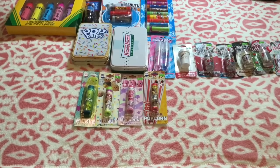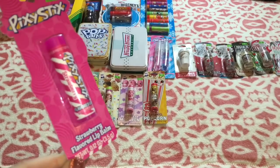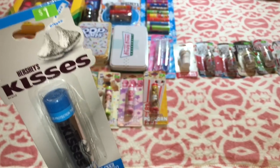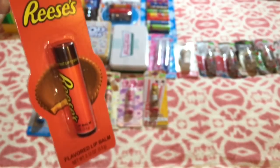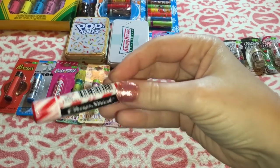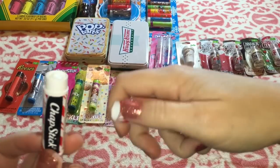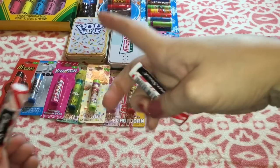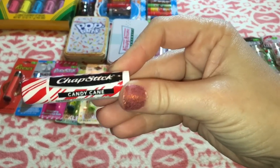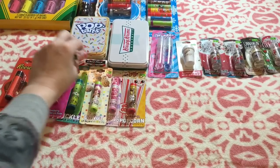The last three from Walmart are Pixie Stix in the strawberry flavor, Hershey's Kisses, and Reese's. I also realized I had bought a new candy cane ChapStick because mine has seen better days — I have gone through two of these already because they are so good. This is the best ChapStick ever, the candy cane. Lip balm haul, right? Why not?